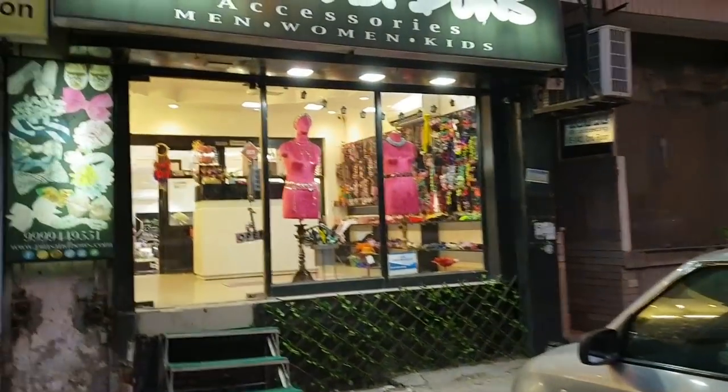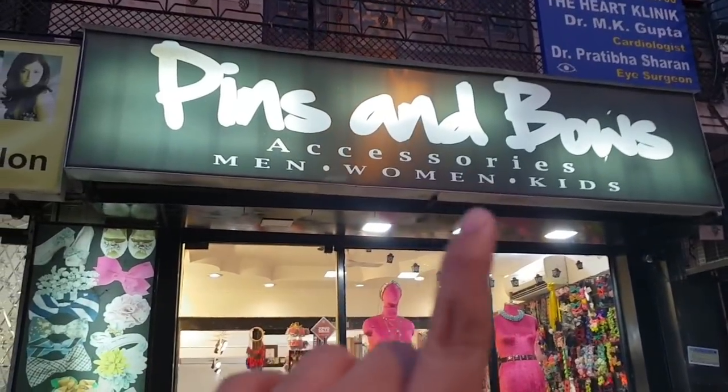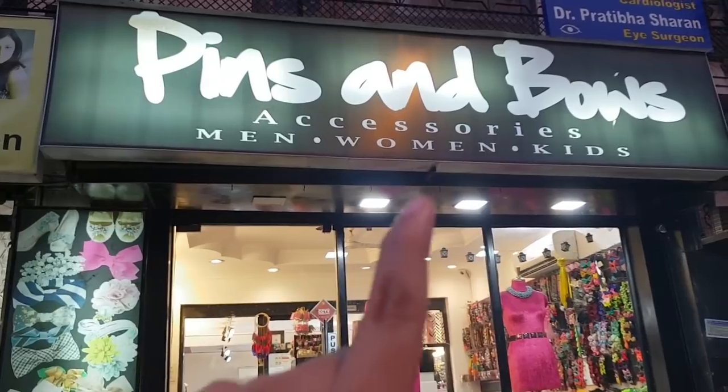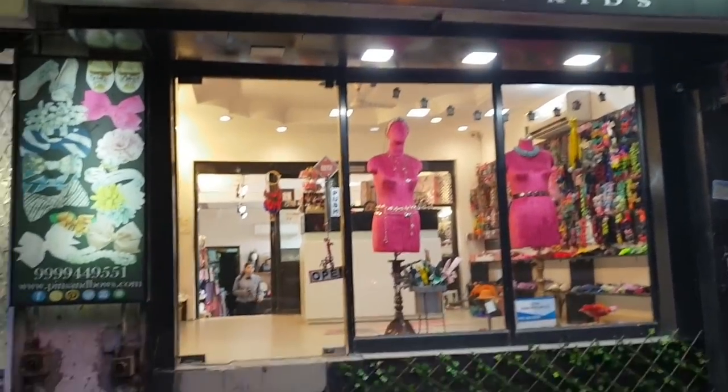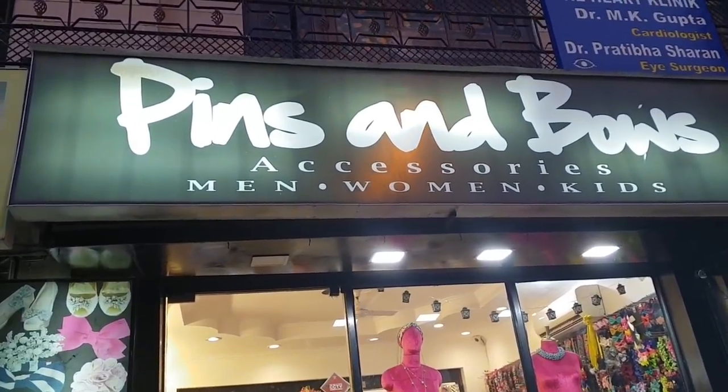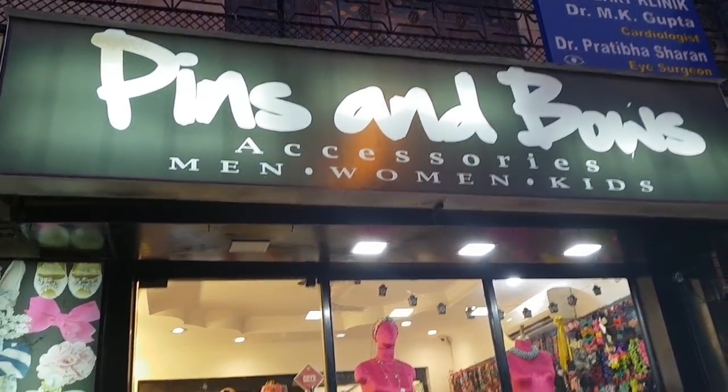Here we are at our showroom Pins and Bows Accessories. We have accessories for men, women, and kids. We'll quickly go inside the showroom and give you a small tour of all the categories of products we have here.